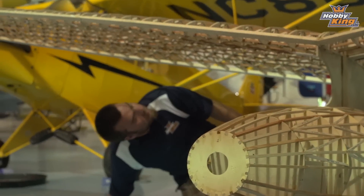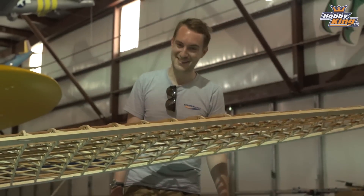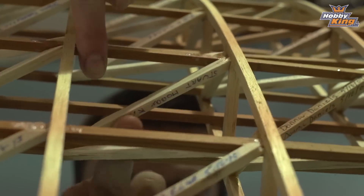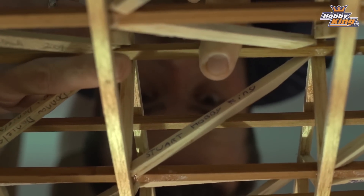It does look like it's getting there. And of course, we put our name on there — it's in here somewhere. We found it on the backside of one of the pieces. Stuart, Flite Test, Hobby King — best part in the plane.